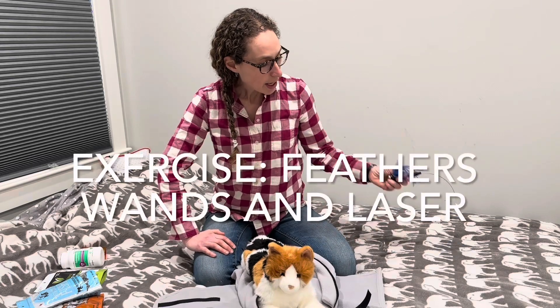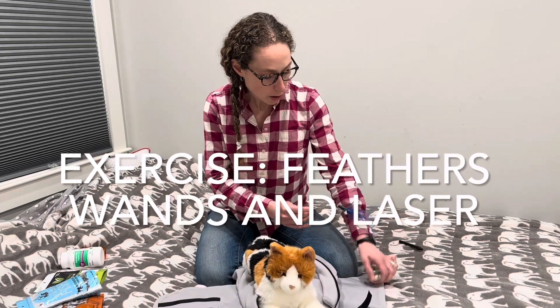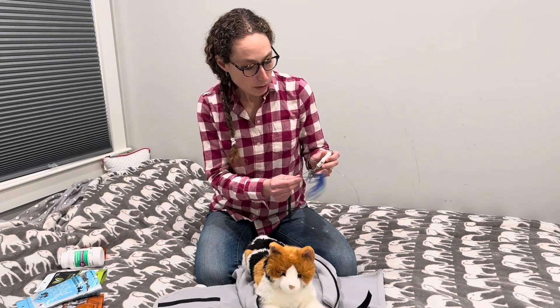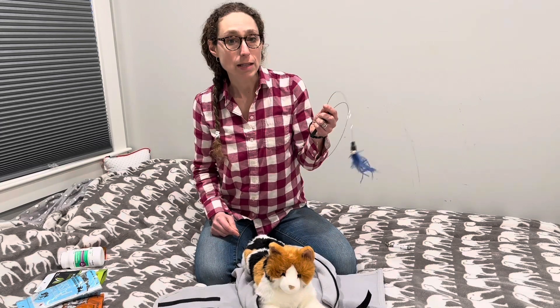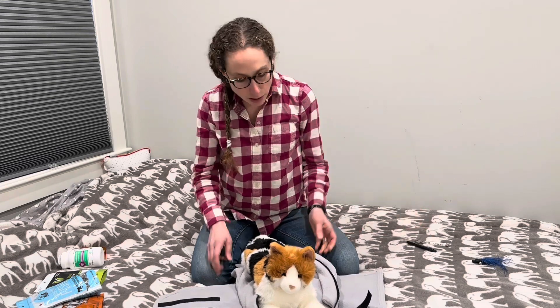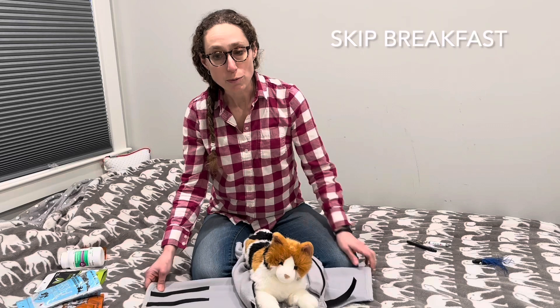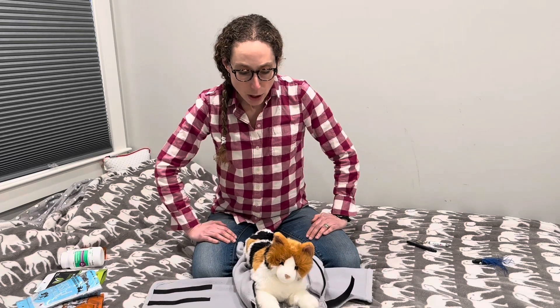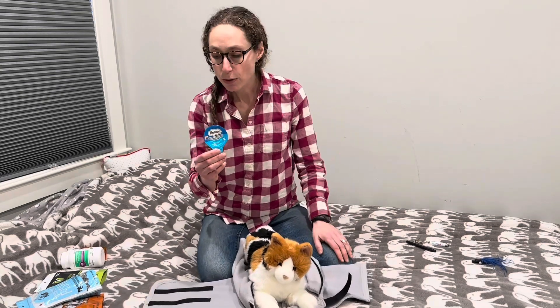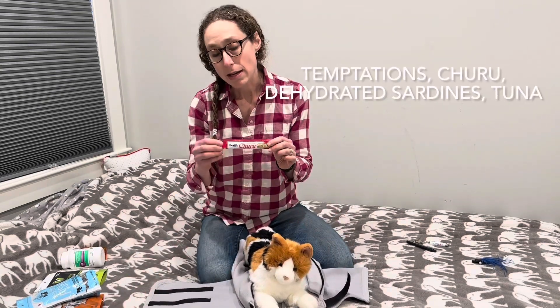If I'm going to be handling my cat who's not used to it, or who might already be a little on edge, I want to get their energy out first. I'll start that day by playing with them — using a feather wand or a laser — to burn some energy. I'm also going to skip breakfast that morning because I want a super food-motivated cat.